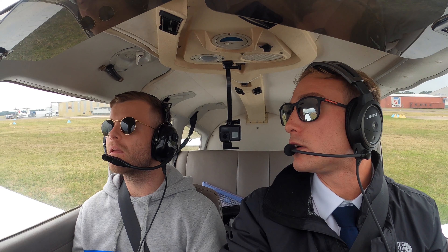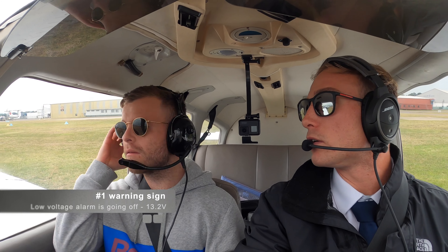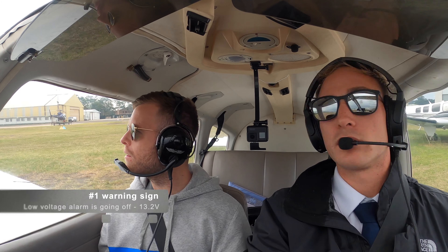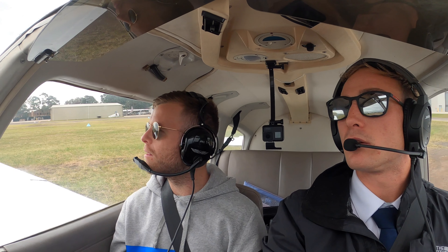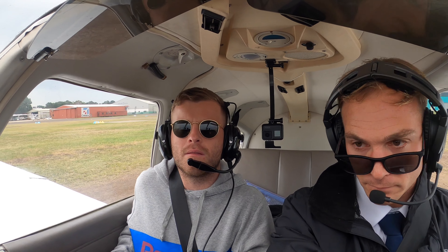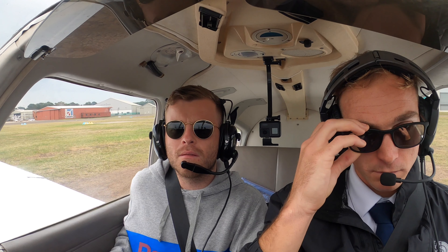Thanks down to ground, Charlie. Papa Foxtrot is going to proceed OCTA to Bathurst via Katoomba. Charlie Papa Foxtrot, copied OCTA. When ready, taxi holding point alpha 8, runway 29R. Holding point alpha 8, runway 29R, Charlie Papa Foxtrot.